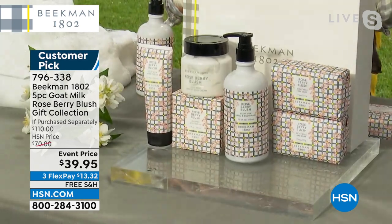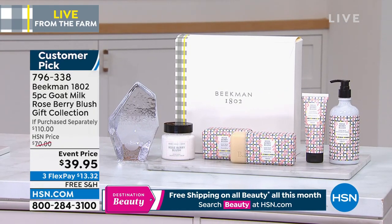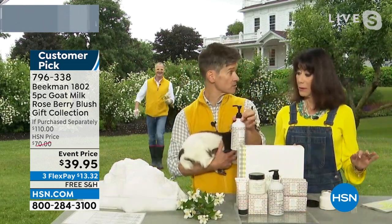We have 1,100 — probably not even that now. Because not only are you getting the number one selling product in the whole line, the bar soap, you're getting two of the bars of soap. You're getting the number two selling product, the whipped body cream. You're getting the hand cream and the full-size bottle of the liquid hand and body wash that you can sit by your sink.